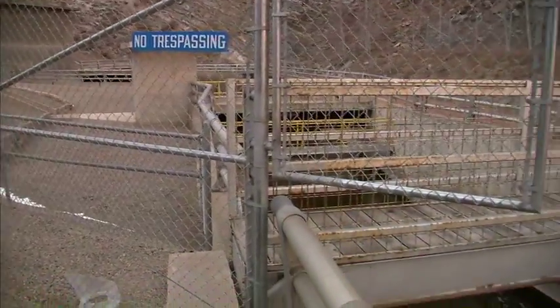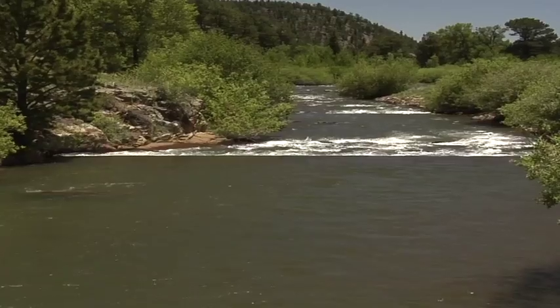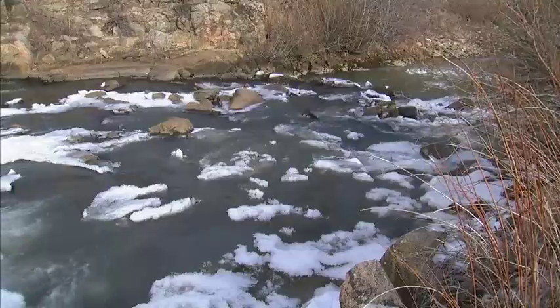On October 28, 2009, the water flow coming from the Roberts Tunnel into the North Fork was shut off completely, and over the course of the next five months downstream, this vibrant river was decimated to a mere icy trickle, resulting in the loss of thousands of fish.